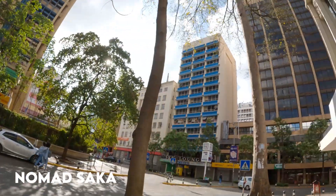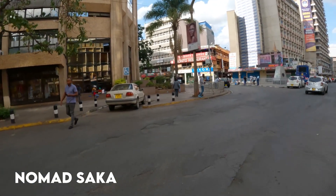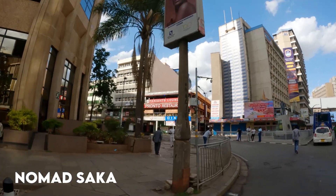We have very beautiful buildings here, and I just want to show you some good places to go when you want to hang around Nairobi CBD. It has a beautiful skyline — being in Nairobi is not a joke. You have the beautiful side of Nairobi where too many visitors always come to hang around and do one or two things.